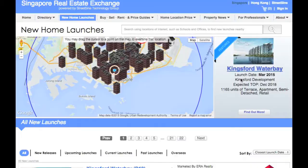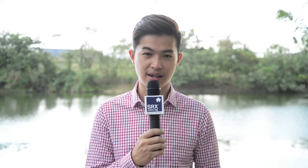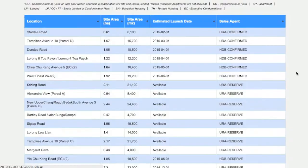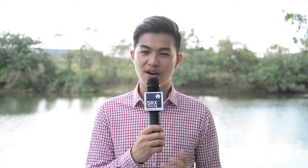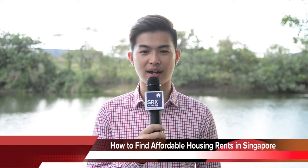For more information on the new launches we covered today, please visit srx.com.sg/newpropertylaunches and type in the name of the project you are interested in. If you would like to know more about land sales in Singapore, please visit srx.com.sg/newlandsales. For all of us at XTV, thank you for watching. Tune in next week where we look at how to find affordable housing rents in Singapore. Have a good day.